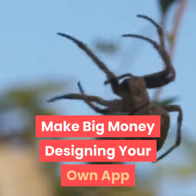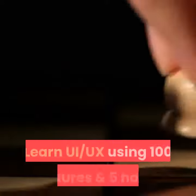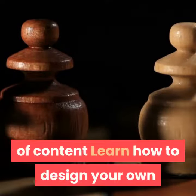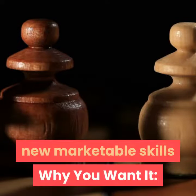Make big money designing your own app. Learn UI/UX using 100 lectures and 5 hours of content. Learn how to design your own apps and start a freelancing career with your new marketable skills.